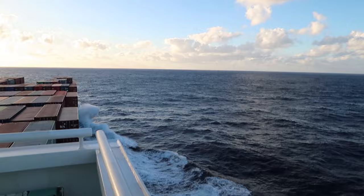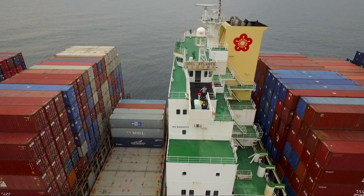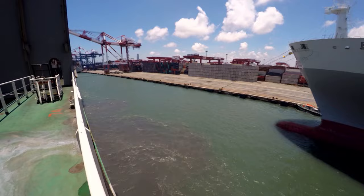From here, leaning over, we can see the side of the ship. It's a critical vantage point for when berthing or docking. The captain and harbor pilot usually stand around here so that they can gauge the position of the ship.